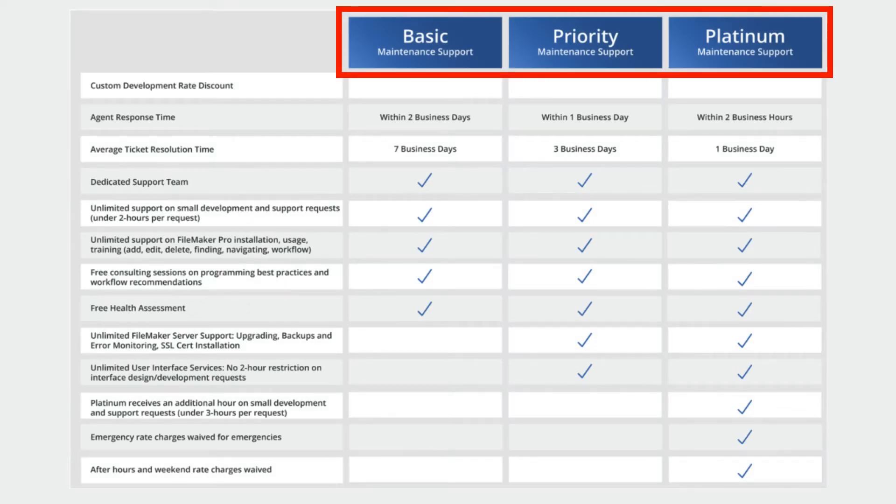If you take a look at the website, you'll see all the features of the program. We have three levels of service: starting with Basic, then Priority, and then Platinum. Each level expands on the features of the maintenance program based on the level of service you purchase.